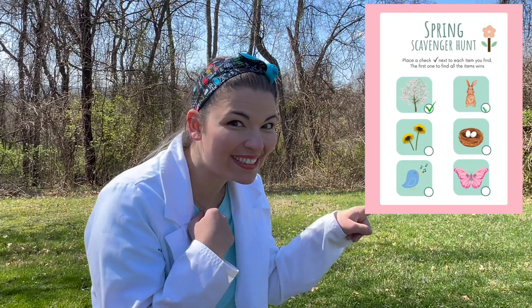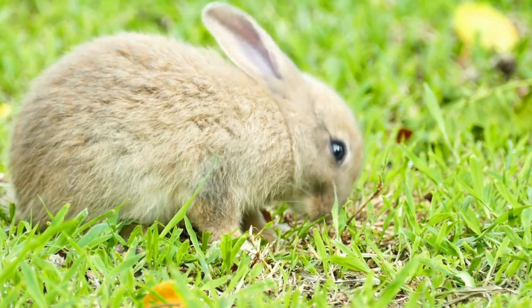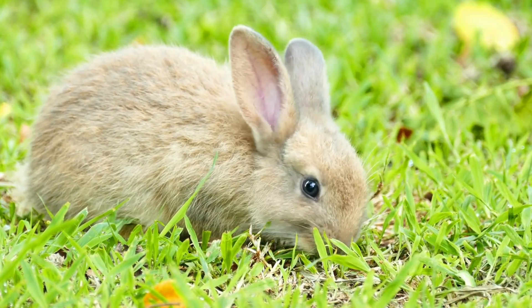Shh! We have to be really quiet. I think I see a bunny. Let's look. There he is. Oh, he's so tiny and fuzzy and cute. Let's hop like a bunny.